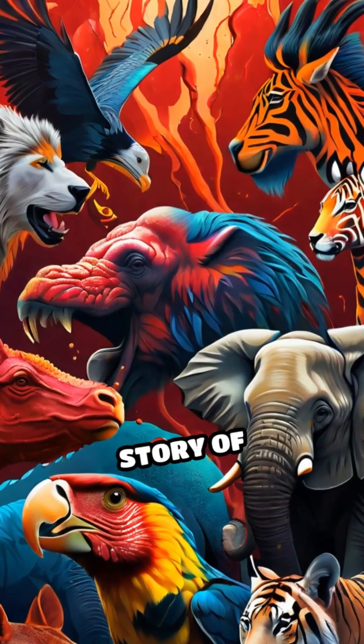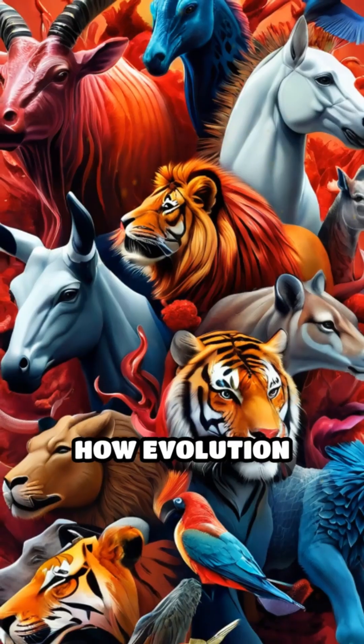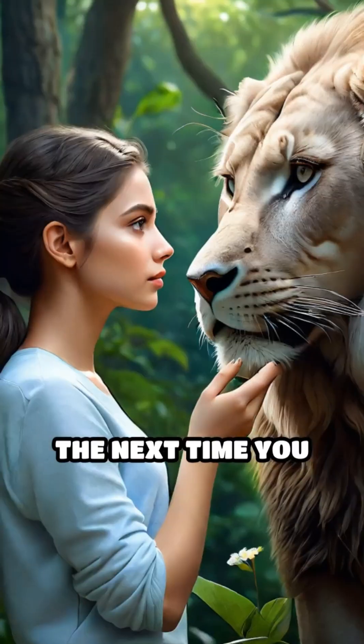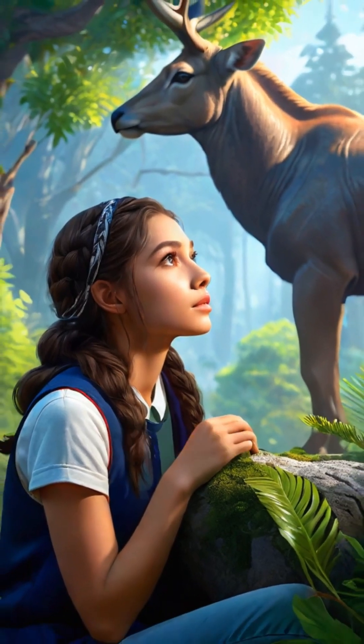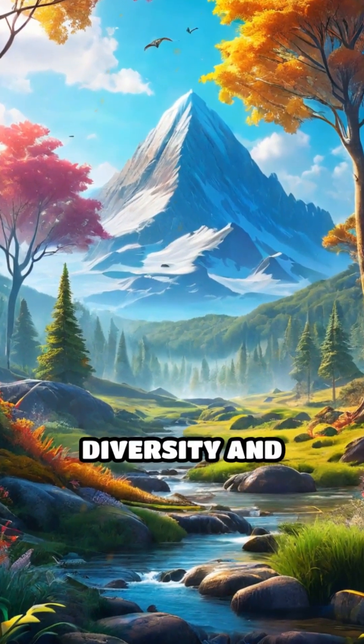Each color tells a story of adaptation and survival, demonstrating how evolution shapes the physiological traits of creatures living in diverse environments. The next time you encounter an animal, consider the color of its blood and the remarkable biology behind it. Nature never ceases to amaze with its spectacular diversity and ingenuity.